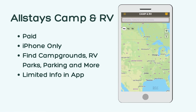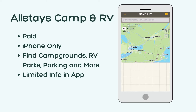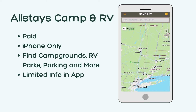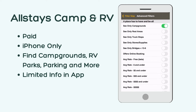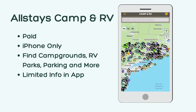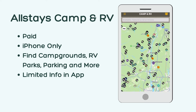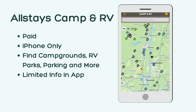First up is Allstays Camp and RV. This app is paid and is only available on iPhones, not on Androids. It was $9.99 to download when I bought it several years ago, and now it appears to be an annual subscription. This app is the best for finding RV parking in specific locations — you can zoom in on an area and see all the camping options in that location or along your route.